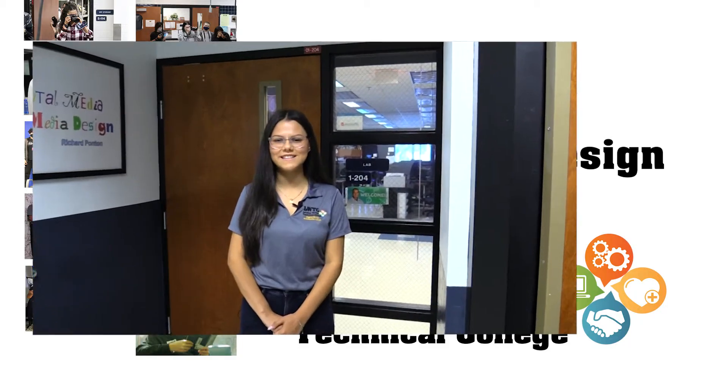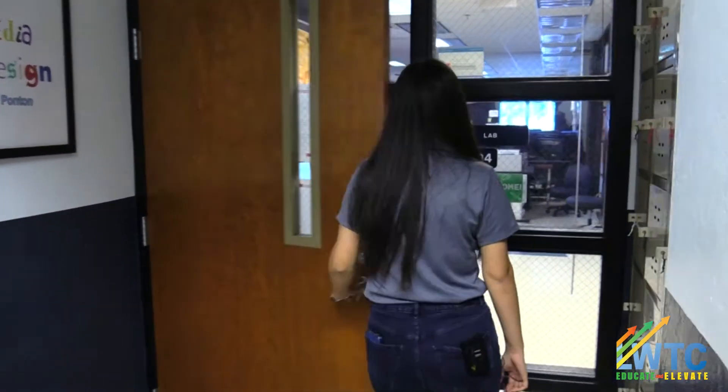Hi, welcome to the Digital Media Multimedia Design Program. Come on in and let me show you around. When you walk into the classroom, you are surrounded by student work, both inside the classroom as well as out in the public.